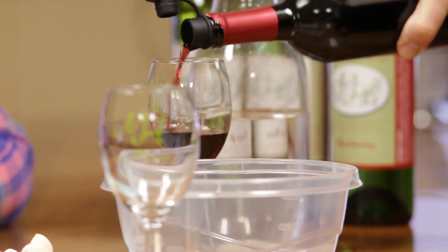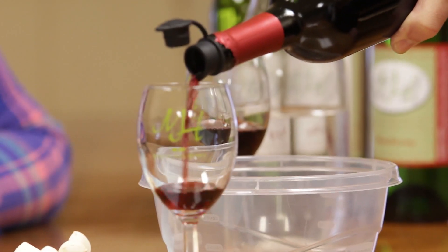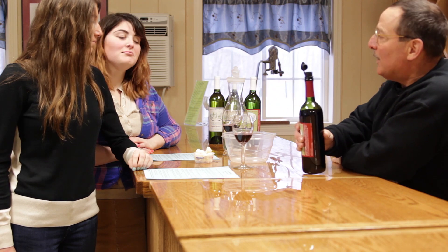It's one of our more popular wines. We're pretty low on the 2010 Cab, but we're soon to be bottling, and I've got a 2011 Cab that's right along the same lines as this one.